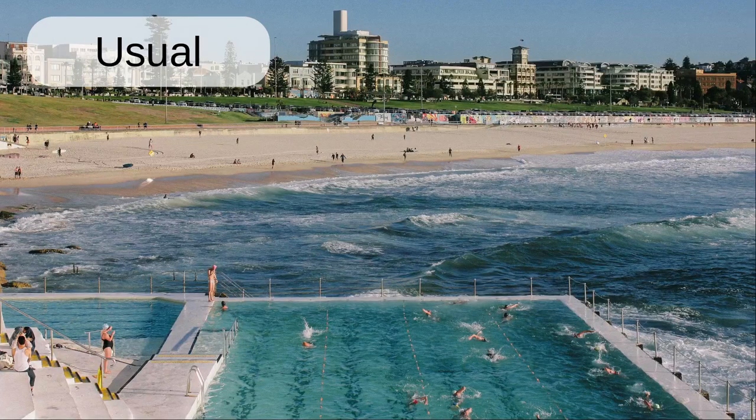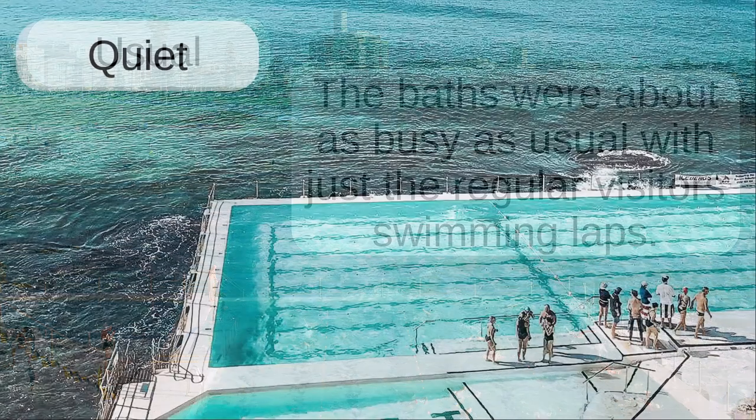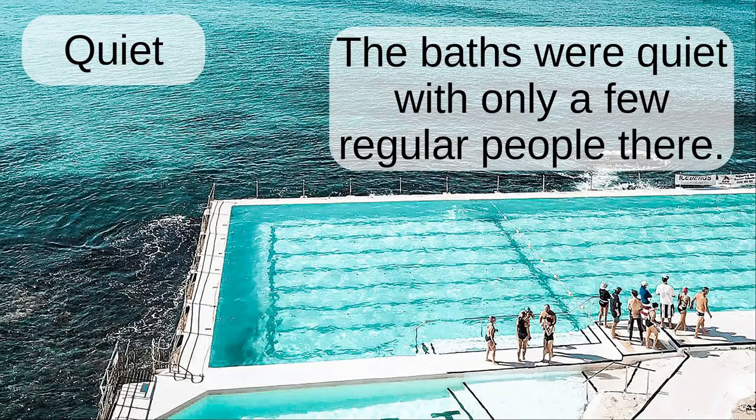Usual. The baths are about as busy as usual with just the regular visitors swimming laps. Quiet. The baths were quiet with only a few regular people there.